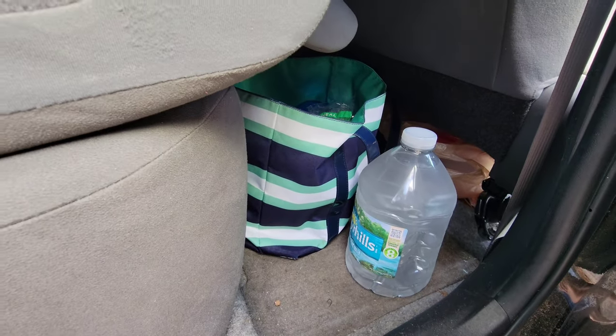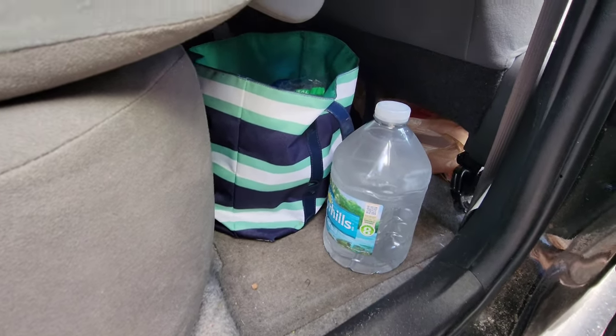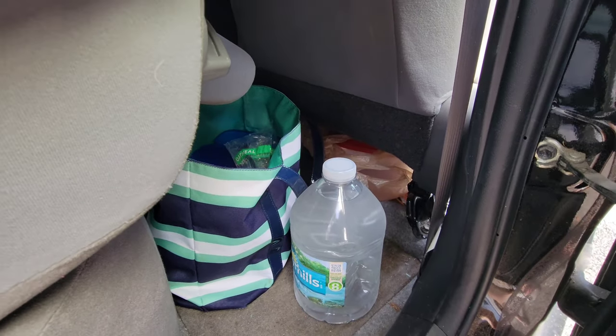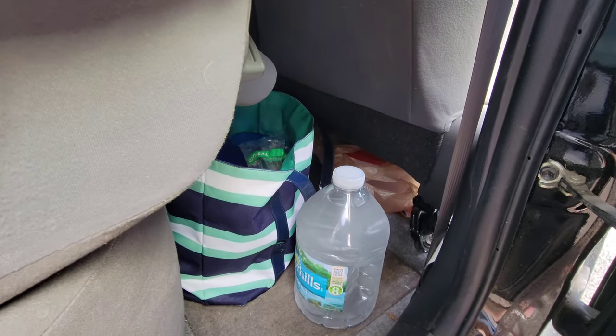Behind the passenger seat on the floor I just have my bag of non-perishable food and a jug of water. And that brown bag is just my pee container if I have to go pee in the car.